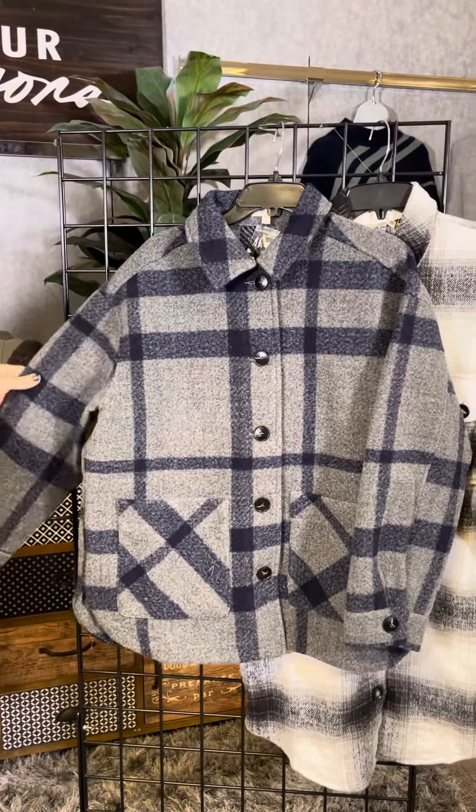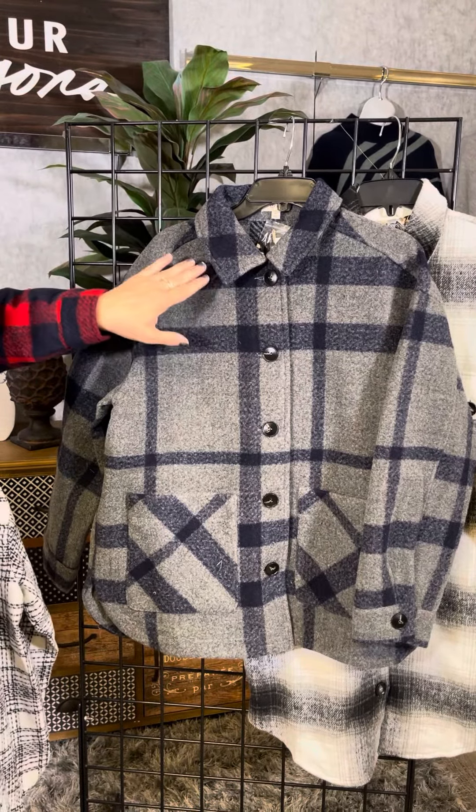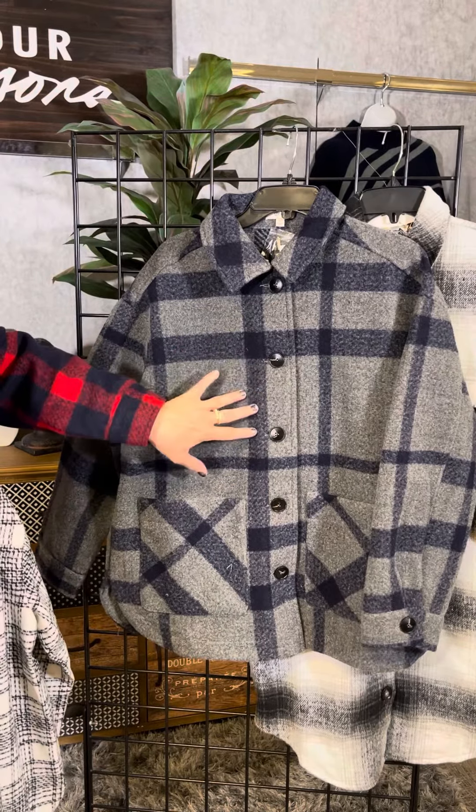The next one is the same as I am wearing — kind of that little bit more dad's flannel shirt feel in the gray and that blue color. It has that big windowpane plaid so it's a little bit bigger plaid.